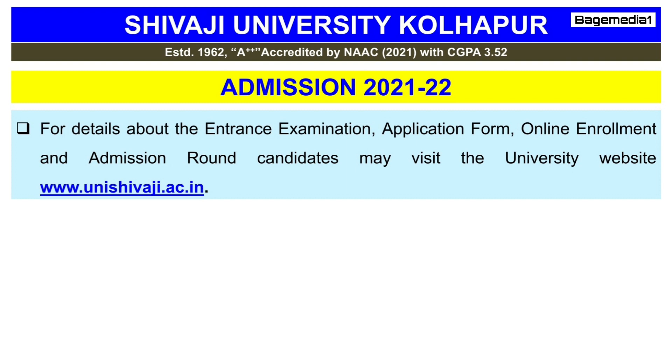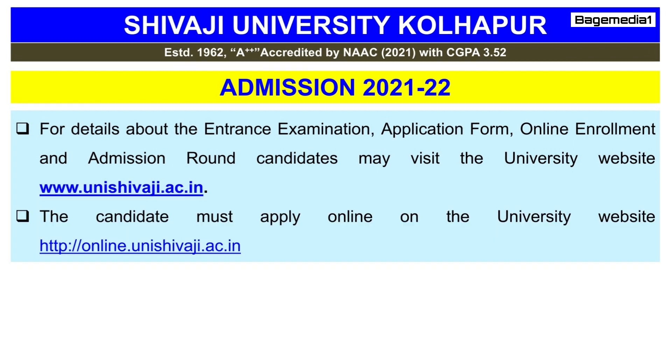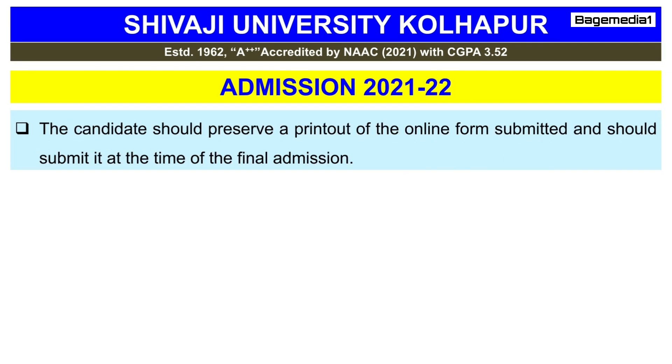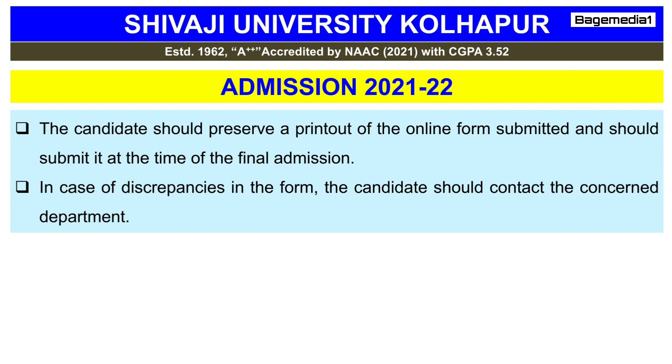For details about the entrance examination, application form, online enrollment, and admission round, candidates may visit the university website. Candidates must apply on the university website. The entrance examination fee of ₹300 can be paid through the online payment gateway facility. The candidate should preserve a printout of the online form submitted and present it at the time of final admission. In case of discrepancies in the form, the candidate should contact the concerned department.